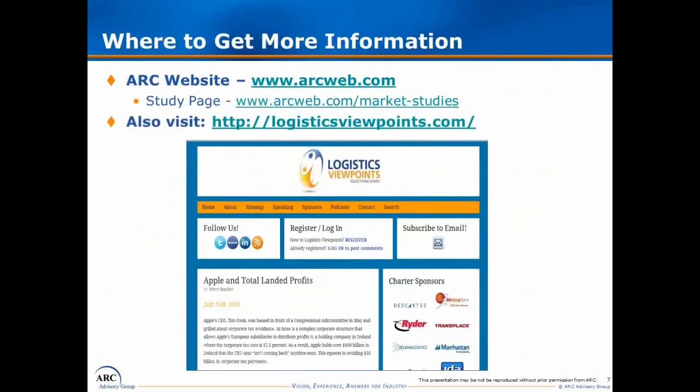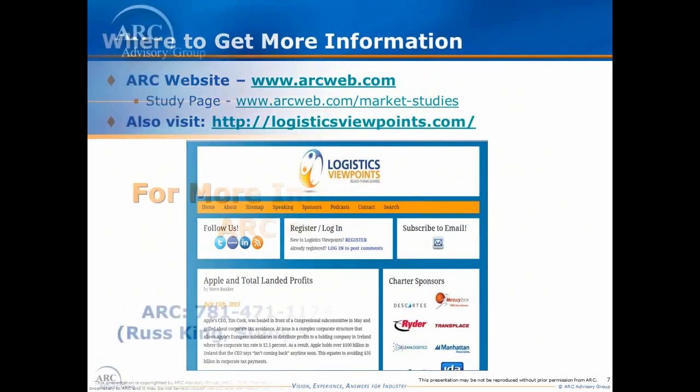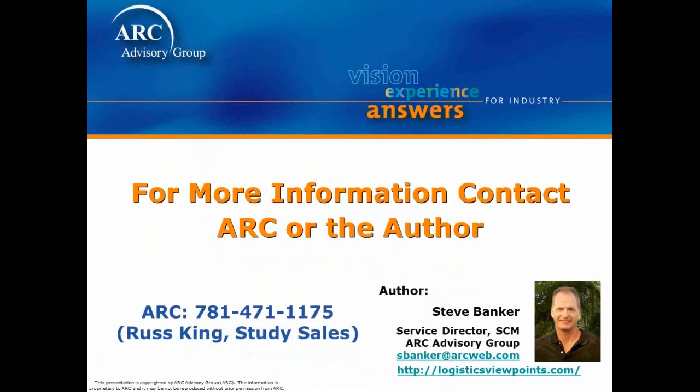If you'd like more information on the study, we have a URL available. If you want more comfort about my domain expertise, you can go to Logistics Viewpoints — my column runs on Mondays and covers many transportation management topics. If you're interested in speaking with a live person, Russ King handles our study sales and his phone number is provided. My email is also on this slide, and I'd like to thank you very much for taking the time to listen.